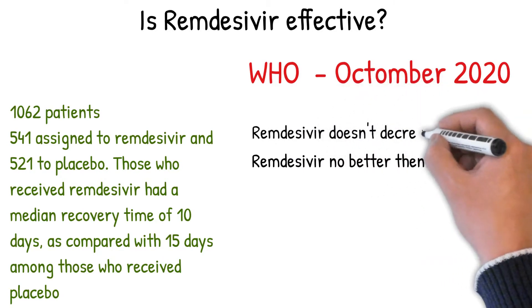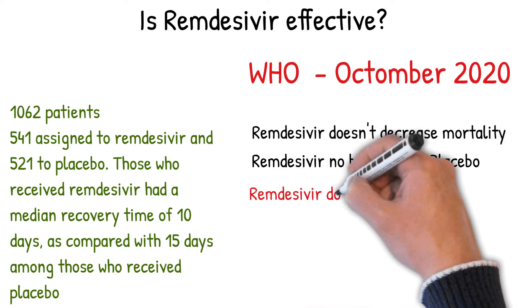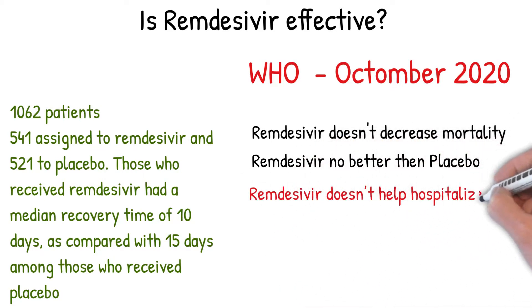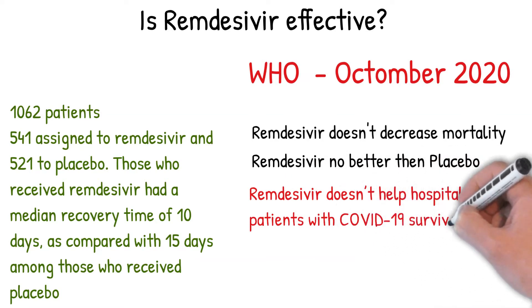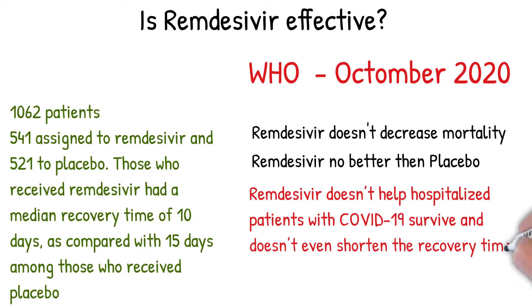It does not decrease mortality from COVID-19, meaning it does not lower the risk of death. The study sponsored by the World Health Organization found that remdesivir doesn't help hospitalized patients with COVID-19 survive, and doesn't even shorten the recovery time of those who do survive.